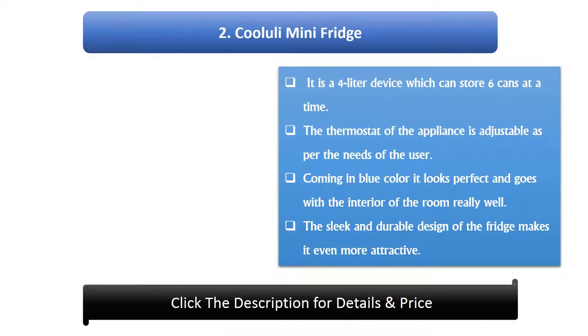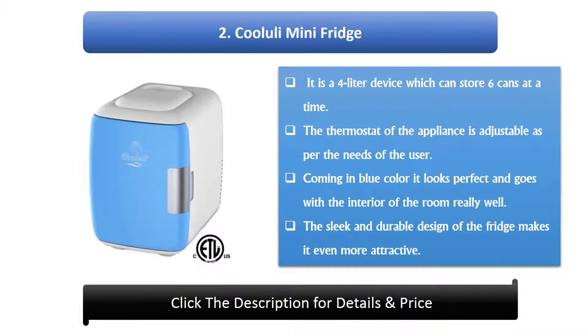Number 2: Cool Uli Mini Fridge. It is a 4-liter device which can store 6 cans at a time. The thermostat of the appliance is adjustable as per the needs of the user. Coming in blue color it looks perfect and goes with the interior of the room. The sleek and durable design of the fridge makes it even more attractive.